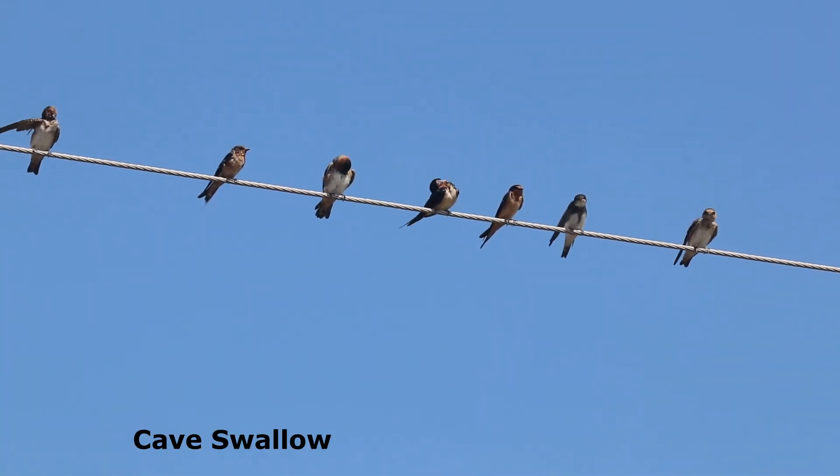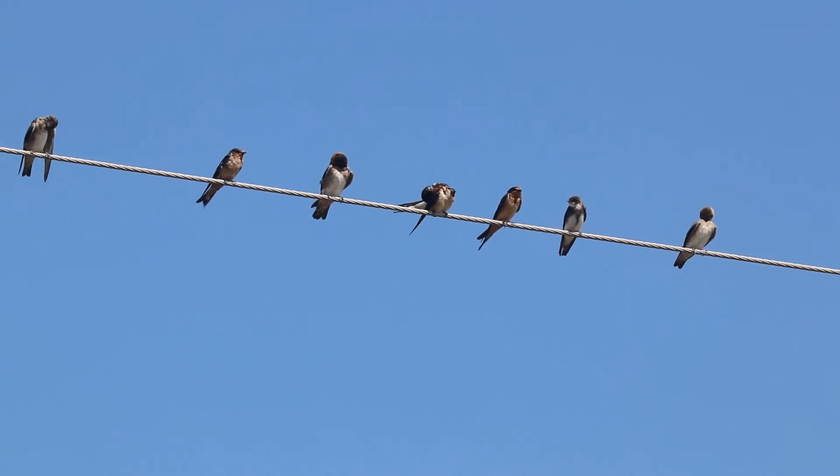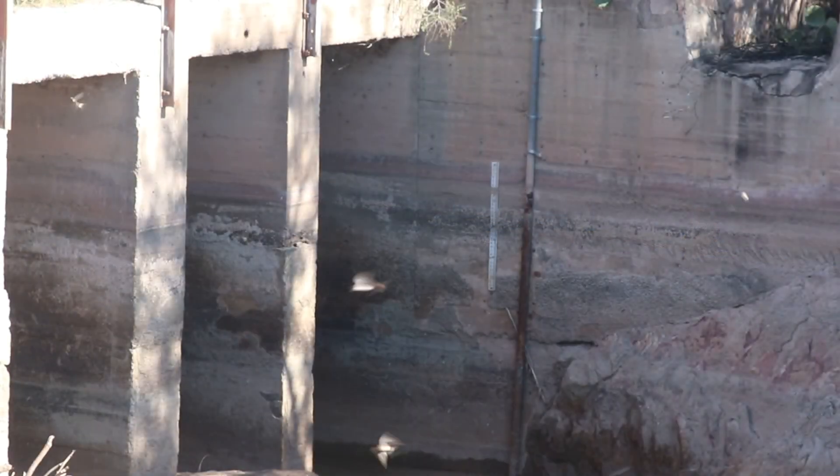Several species of swallows can be found throughout the summer months, the most notable being the cave swallow. The range and population of the cave swallow has dramatically increased since the 1980s in southern New Mexico, Texas, and Florida. Present at Leesburg Dam from late February through October, cave swallows have adapted to nesting under bridges and other man-made structures. These birds were flying back and forth to their nests, located under the bridge next to Leesburg Dam.